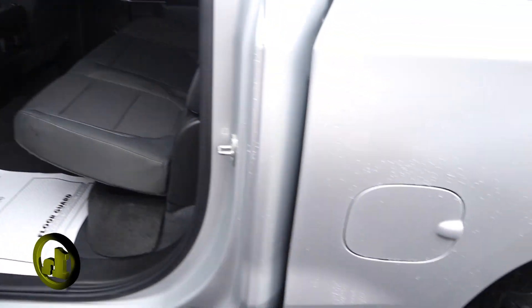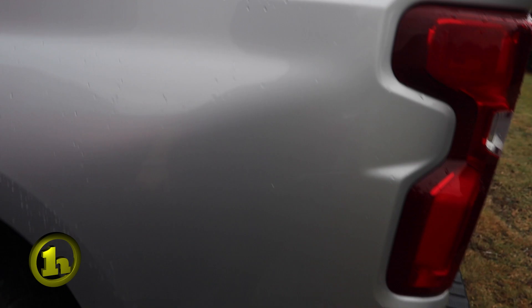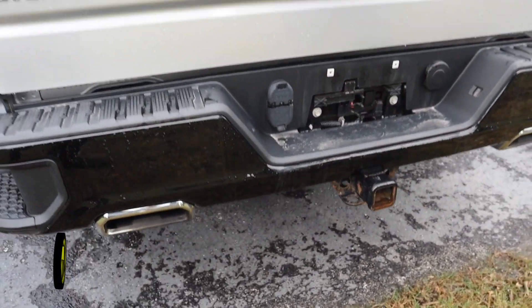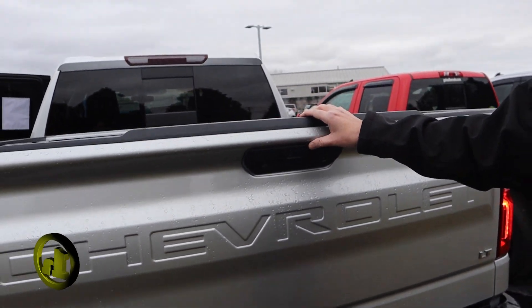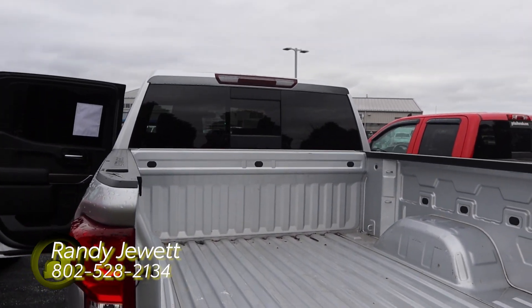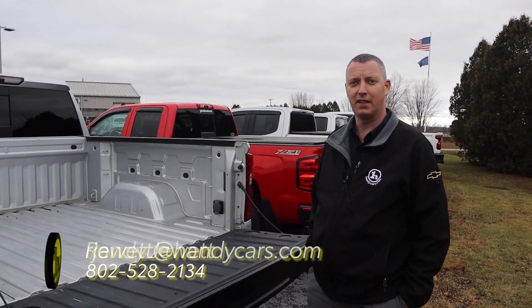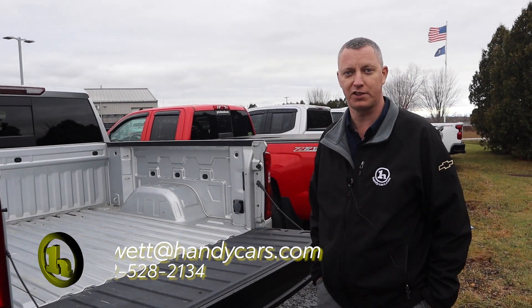And I'll bring you around to the back end. It has the step assist, trailer package, you've got the backup cam, and the easy down tailgate. This has remote start, remote keyless entry. You also have the back sliding glass. So that is the 2019 Silverado LT Trail Boss Edition. Thank you.